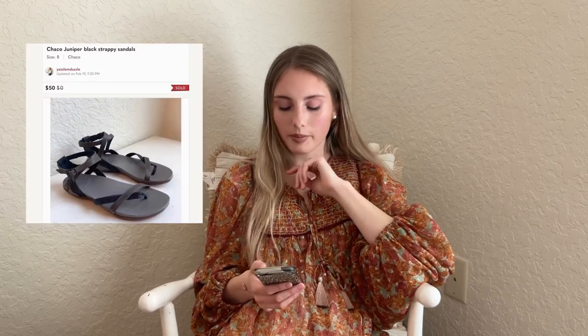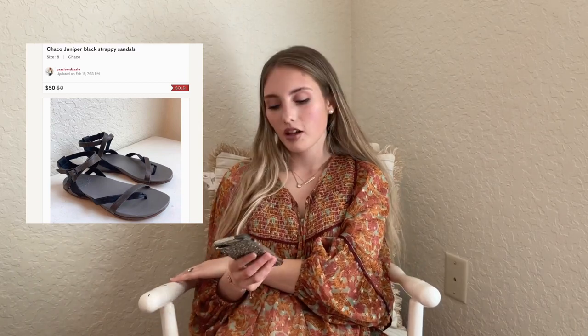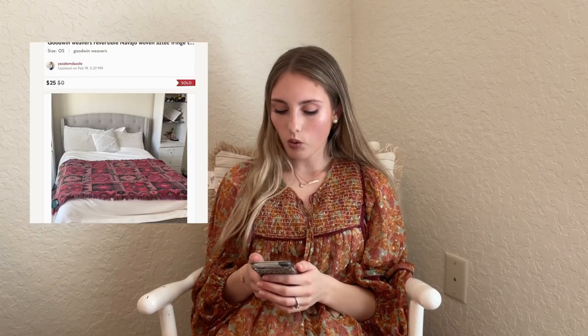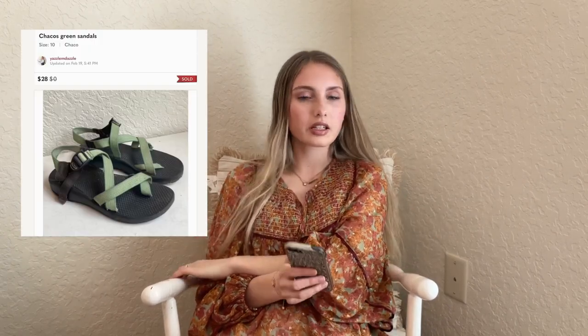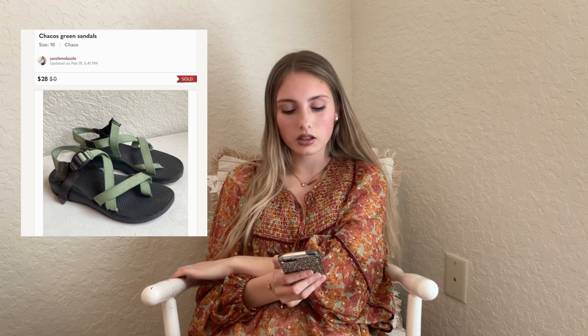These Chaco Juniper black strappy sandals sold for $50 with $4 into them. I've just started selling tons of sandals. Next is this Goodwin Weavers reversible Navajo woven Aztec fringe throw blanket from a yard sale — I was trying to branch out beyond clothes, which never works for me. The blanket sold for $25 but it was a hassle to wash, store, and ship, so not worth it. Another pair of Chacos — green, a little dirty — sold on offer for $28, with $4 into them.